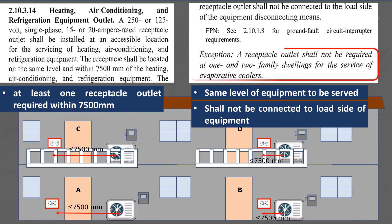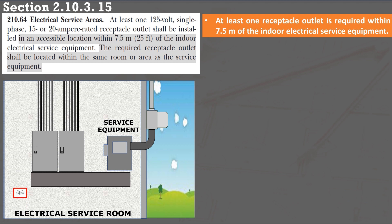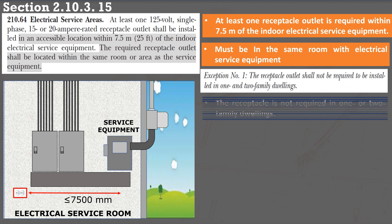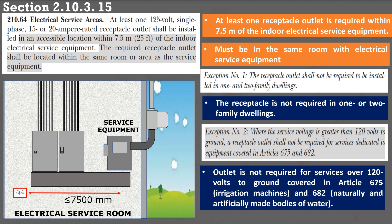Evaporative coolers of one or two family dwellings are exempted from this section. For indoor electrical service areas, at least one outlet is required in an accessible location within 7,500 millimeters from the indoor electrical service equipment. This outlet must be in the same room as the service equipment. Exception 1 exempts one and two family dwelling units. Exception 2 exempts installations where service voltage is over 120 volts to ground, and services dedicated to equipment covered in Articles 675 and 682. Article 675 is about irrigation machines, while Article 682 is about naturally and artificially made bodies of water.